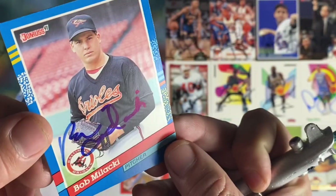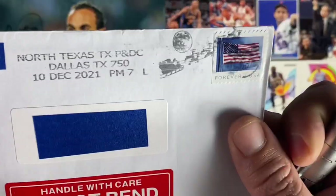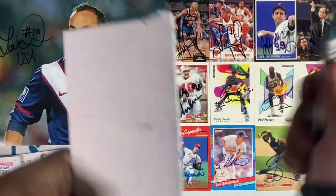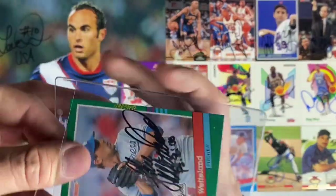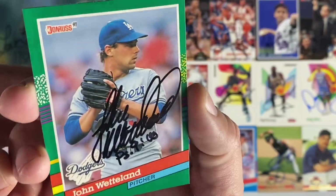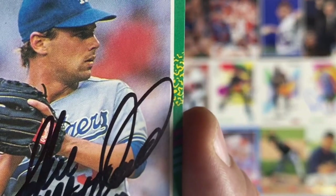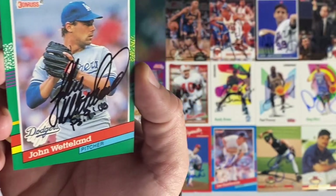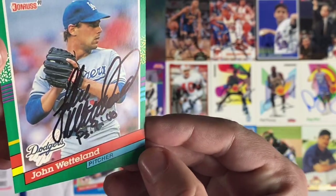Small envelope number 12 coming back from Las Vegas — Bob Malacki on the Donruss 91, former Orioles pitcher. Awesome, thank you Bob. Next up coming back from North Texas — John Wetland. Did not expect this one to come back. Looks like he included Psalm 9. That is a nice signature by John. Thank you Mr. Wetland.